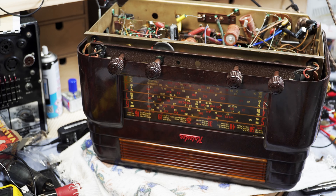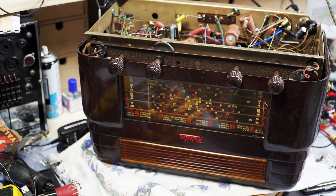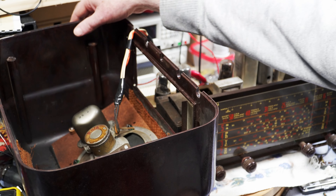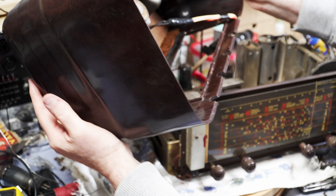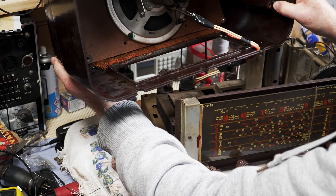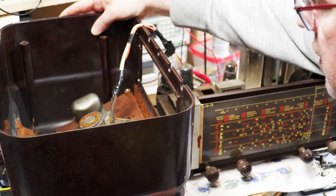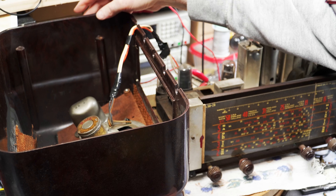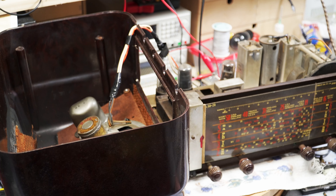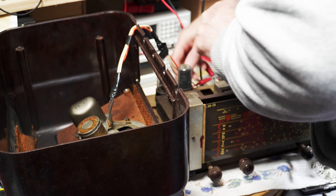So this is where the speaker goes. If I can lift it up — 13th of January 1948. So this is quite an early version of it. Move that away.